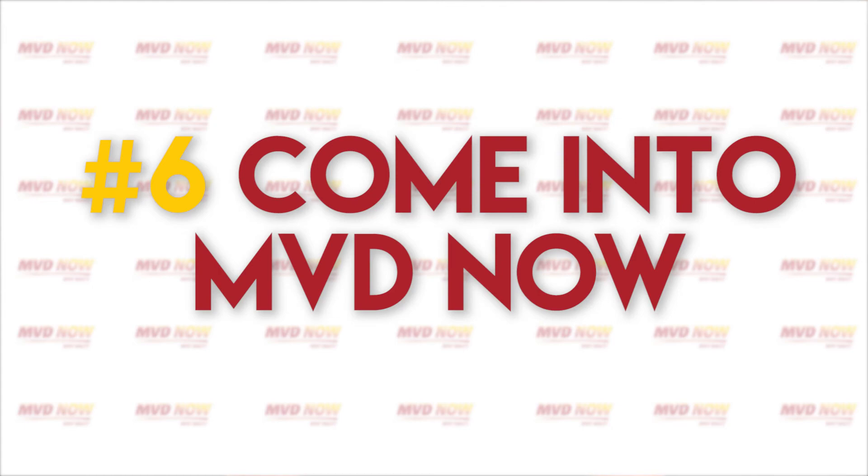Number 6: Come into MVD Now and we'll provide you with the title, title application, and registration, and send you on your way. MVD Now will even put your license plate on for you.